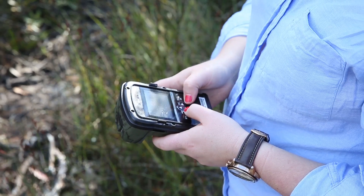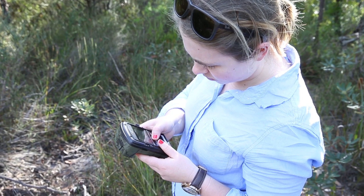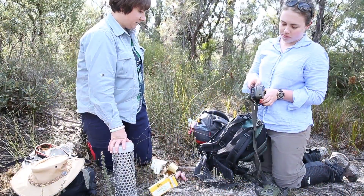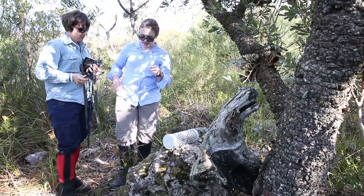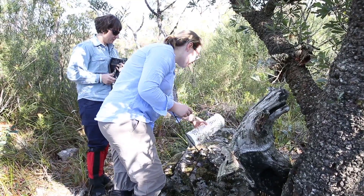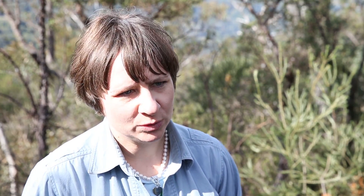Team Quoll started with just two scientists from UOW and it's now expanded to include other students from UOW and also citizen scientists, private landholders, and a few people with wildlife refuges who have quolls on their properties. Now it's become a group who are involved in quoll research or have a love for the Australian bush and quoll conservation.